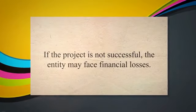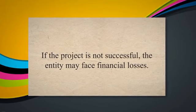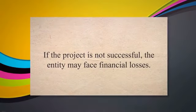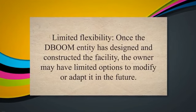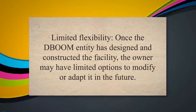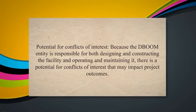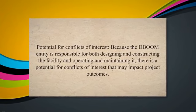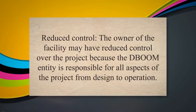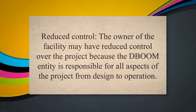Higher Financial Risk: the DBOOM entity is responsible for financing the project, which can be a significant financial risk. If the project is not successful, the entity may face financial losses. Limited Flexibility: once the DBOOM entity has designed and constructed the facility, the owner may have limited options to modify or adapt it in the future. Potential for Conflicts of Interest: because the DBOOM entity is responsible for both designing, constructing, operating, and maintaining the facility, there is a potential for conflicts of interest that may impact project outcomes. Reduced Control: the owner may have reduced control over the project because the DBOOM entity is responsible for all aspects from design to operation.